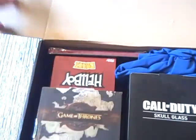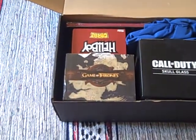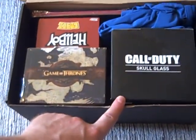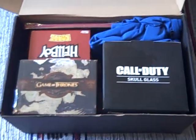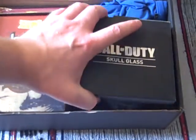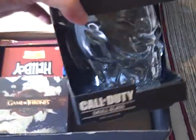Let's open up — you can see it's pretty packed in there. I'm going to start off with this: a skull glass, Call of Duty. The glass adds to the weight, so it's going to be quite heavy comparatively. Let me just move the main box to one side.